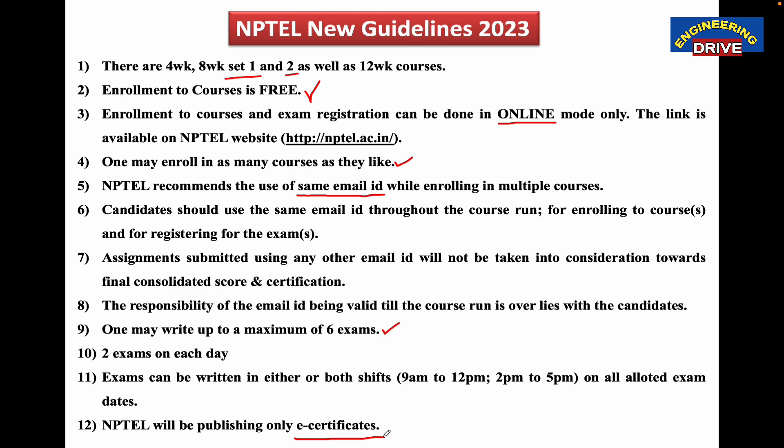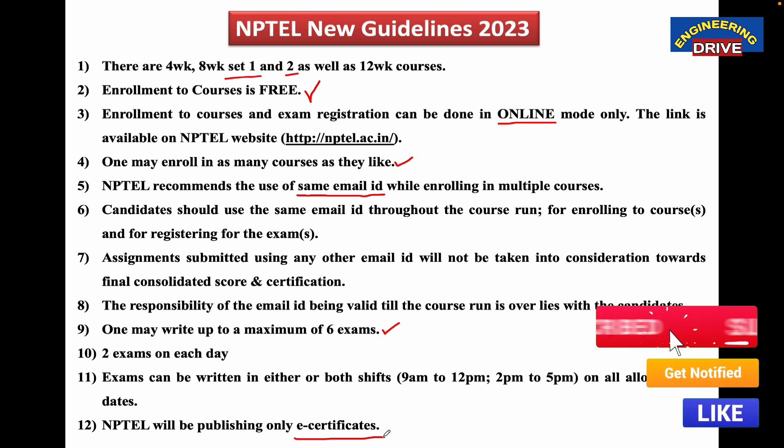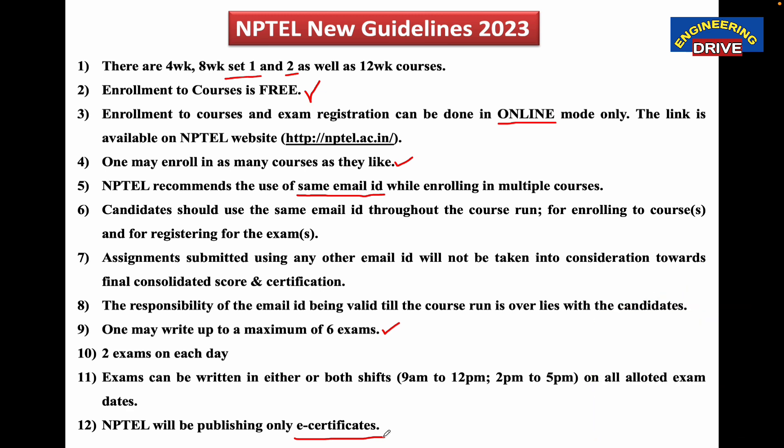These are the 12 very important points. Before you register for the NPTEL course, you need to understand these 12 points — then you are on the right track. For any queries, you can simply put them in the comment section. With this, let me close today's video session. See you soon everybody. Take care. Allah Hafiz.